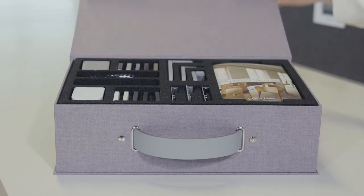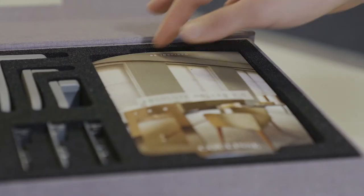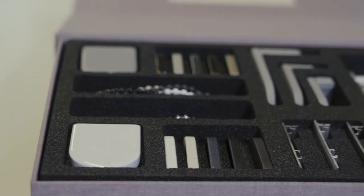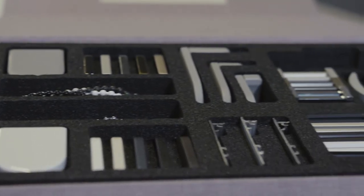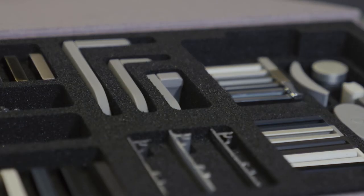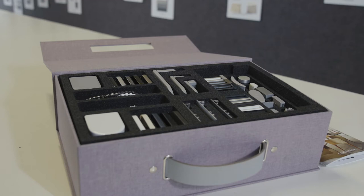Then we have our Hardware Finishes Box. The look and feel of a roller shade is often determined by the fabric. The influence of aesthetic hardware is, on that note, often underestimated. To enable your customers to mix and match fabrics with various hardware finishes, we developed the Hardware Finishes Box that presents all materials, colors, and accessories from the Absolute Roller 2.0 hardware range. It's a perfect solution to bring in-store or use at home.